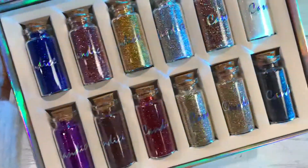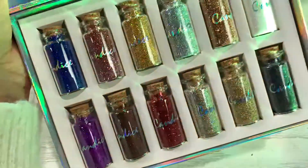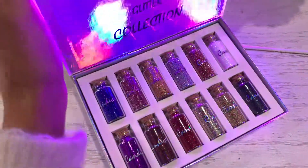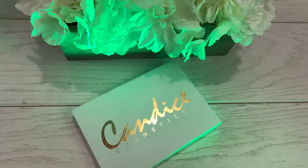You have 12 different shades right here, and you can find it already available on our website wholesalemakeup.com, so go now and check it out.